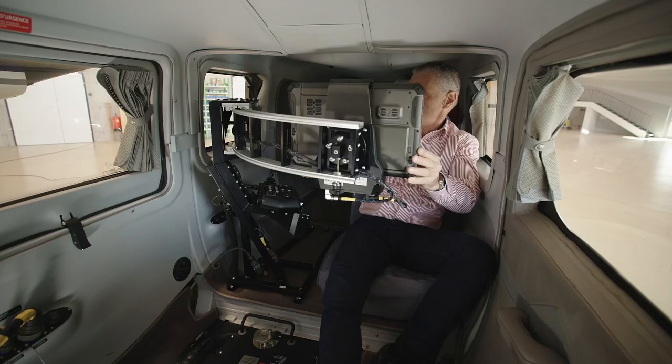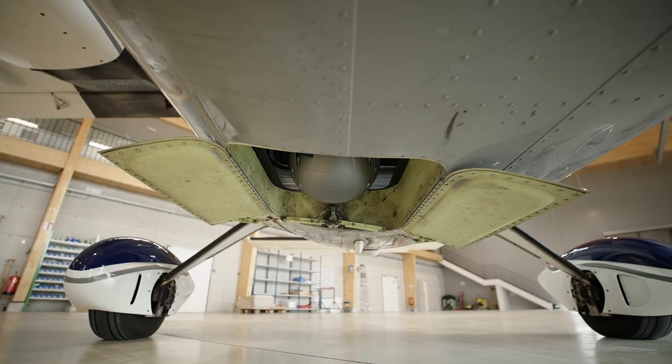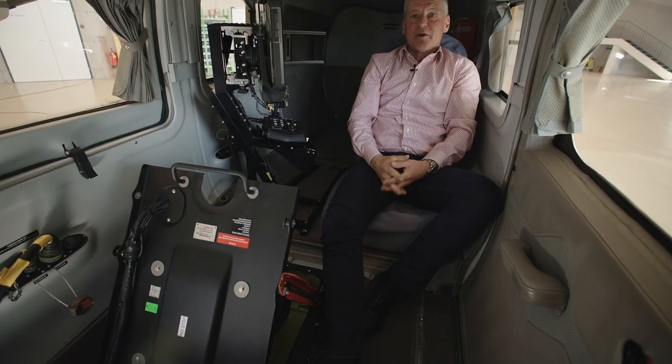For the landing we stow the equipment again and close the doors. And now we are ready for landing.